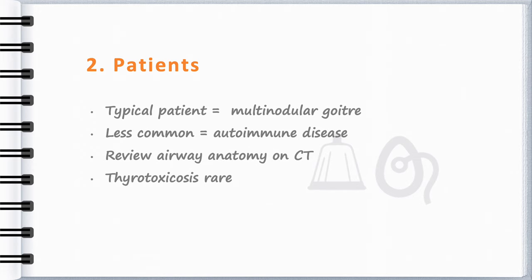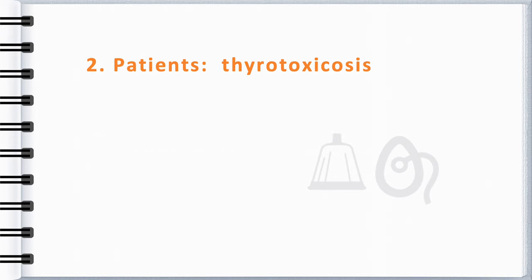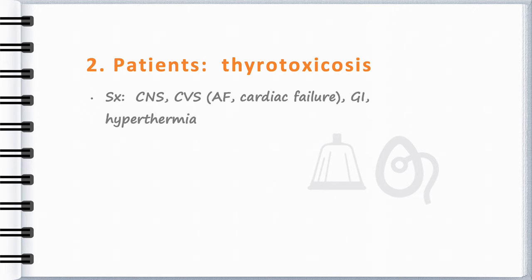All organ systems are affected by thyroid hormones. In the setting of surgery, the symptoms to watch out for relate to the central nervous system and manifest as agitation or seizures, and the cardiovascular system, where tachycardia, AF and cardiac failure are seen. There are gastrointestinal and hepatic manifestations, and thermoregulation effects are reflected in a rise in temperature. There is a point system that is sensitive but not specific to determine whether thyroid storm is likely or unlikely.